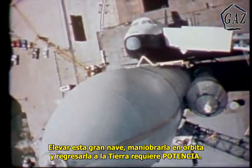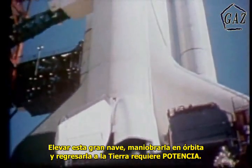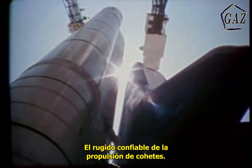it will eventually carry cargo up to 65,000 pounds into low Earth orbit. To lift this massive vehicle into orbit, to allow it to maneuver while in orbit, and to bring it back to Earth, it takes power — the raw thrust of rocket propulsion.